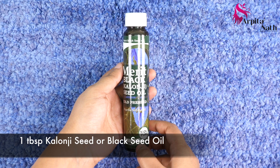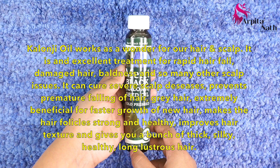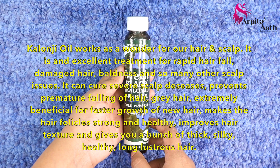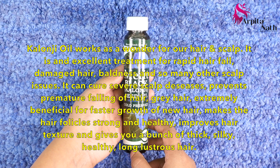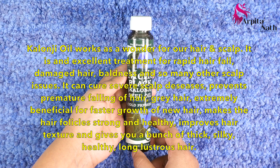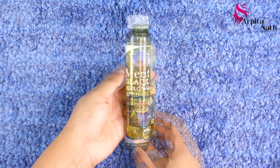Next, and the most important ingredient, is one tablespoon of kalonji seed or black seed oil. Kalonji oil works as a wonder for our hair and scalp. It is an excellent treatment for rapid hair fall, damaged hair, and baldness. It can cure severe scalp diseases, prevent premature hair fall and gray hair, is extremely beneficial for faster growth of new hair, makes hair follicles strong and healthy, improves hair texture, and gives you thick, silky, healthy, long, and lustrous hair.